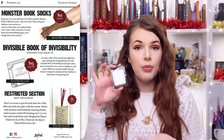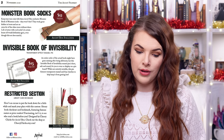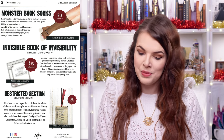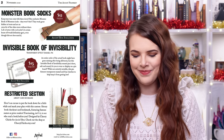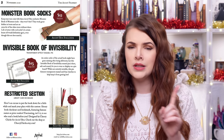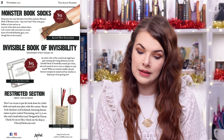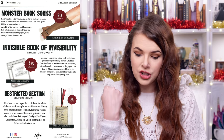The pin had a value of $15 — it's The Invisible Book of Invisibility transparent effect enamel pin. An entire order of the actual book might have gone missing after being delivered — smart! The Invisible Book of Invisibility enamel pin is here, safe and sound for you to wear or display on a pin board. I know quite a lot of you guys have pin board collections — if you've got any cool ones you want to show me, please do tweet me a picture. Whilst not entirely invisible, this pin features transparent enamel and four clutches to help keep it from getting lost.